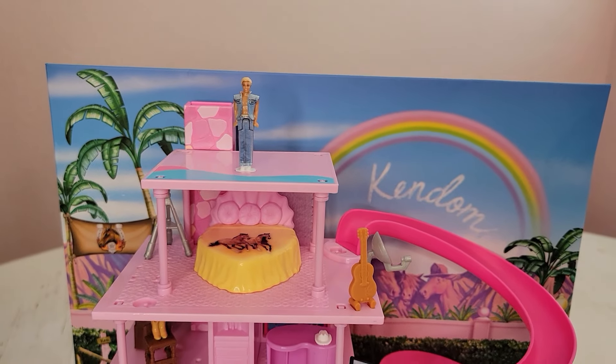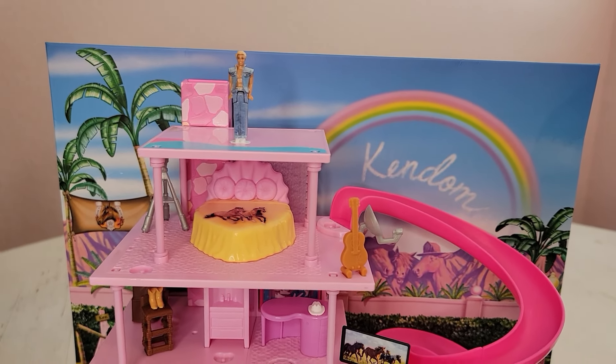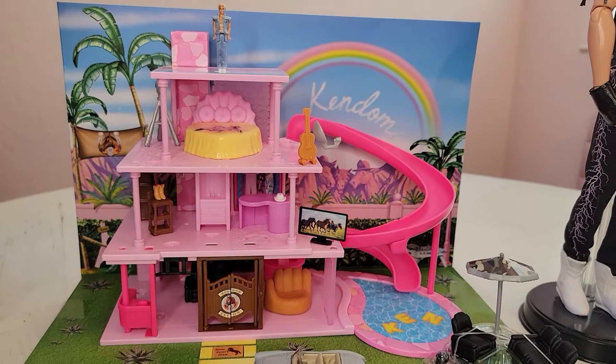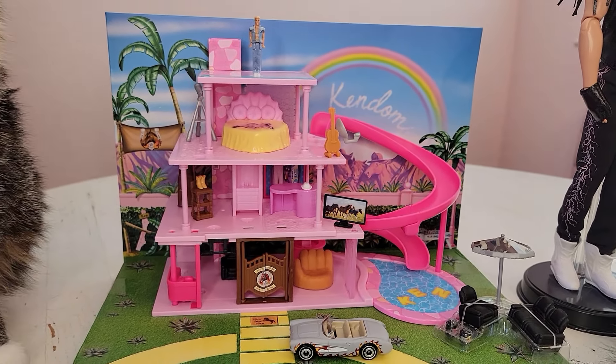The cardboard piece — the box — is slightly bent. That's how it arrived to me, so I'm a little disappointed, but there was nothing I could do about it.